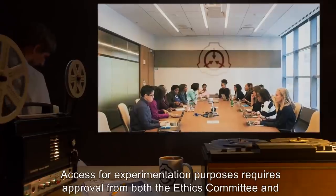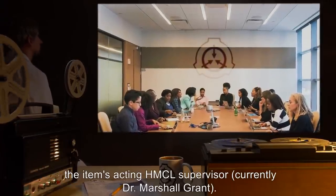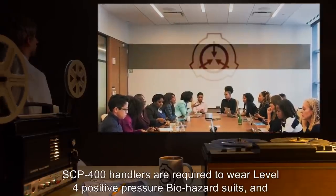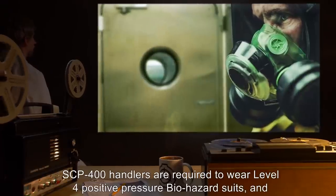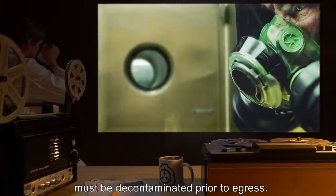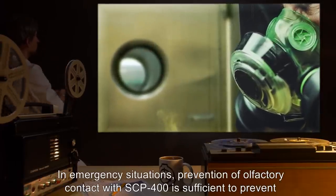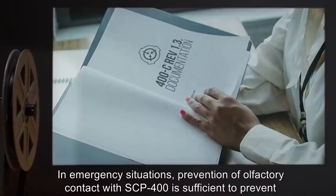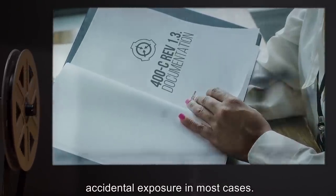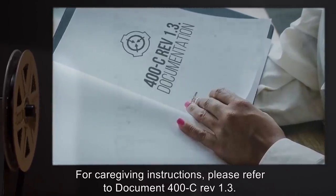Access for experimentation purposes requires approval from both the Ethics Committee and the Item's Acting HMCL Supervisor, currently Dr. Marshall Grant. SCP-400 handlers are required to wear Level 4 Positive Pressure Biohazard suits and must be decontaminated prior to egress. In emergency situations, prevention of olfactory contact with SCP-400 is sufficient to prevent accidental exposure in most cases. For caregiving instructions, please refer to Document 400C Rev 1.3.